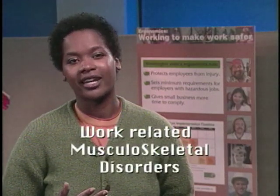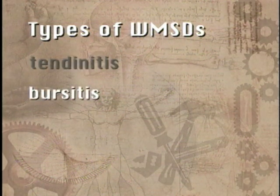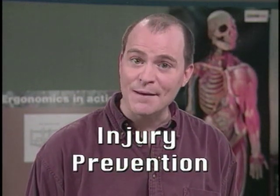These injuries are called work-related musculoskeletal disorders, or WMSDs. The specific injuries include things like tendinitis, bursitis, low back disorders, and carpal tunnel syndrome. WMSDs can be serious injuries, but if they are caught and addressed early on when symptoms appear, they often never develop into anything severe. First we want to focus on how to prevent these injuries using the principles of ergonomics. Later we'll talk about what to do if you start having symptoms of a WMSD.